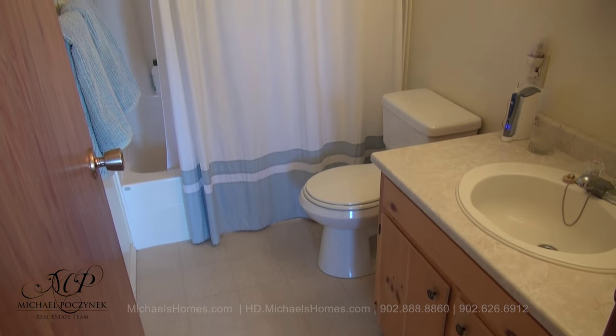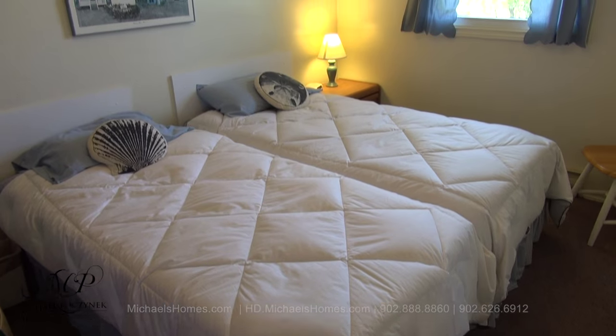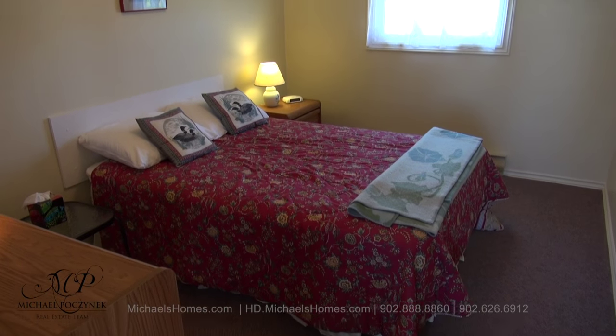Next to that would be a full bathroom, complete with tub and shower. This here would be bedroom number two. And this, bedroom number three.